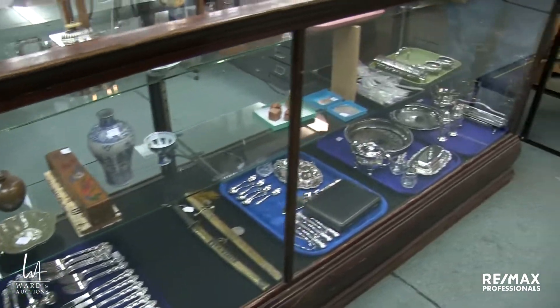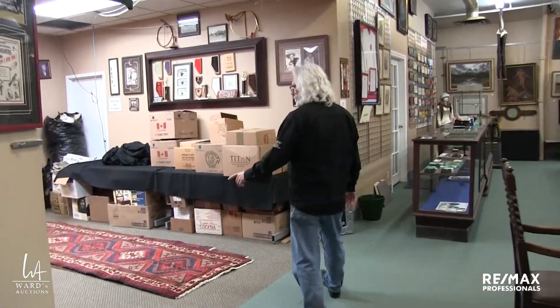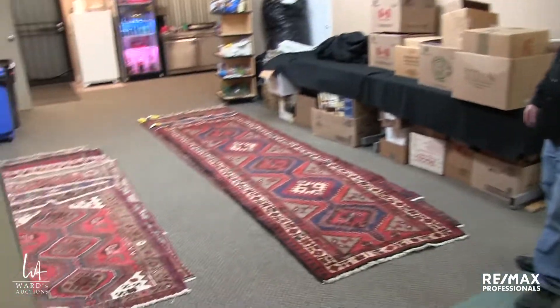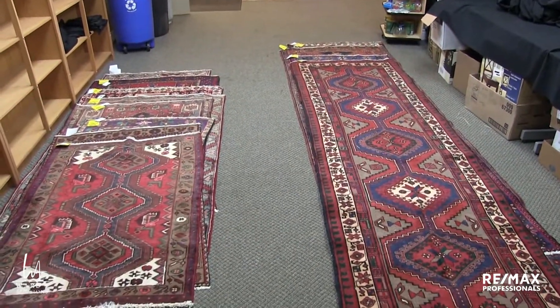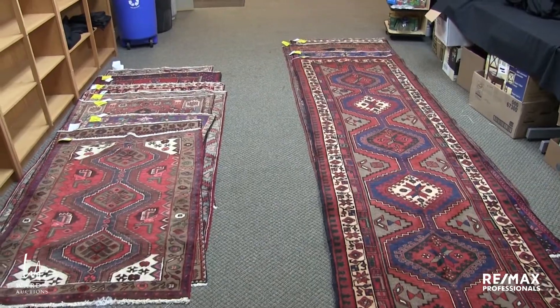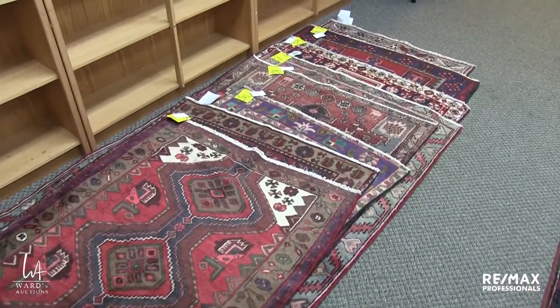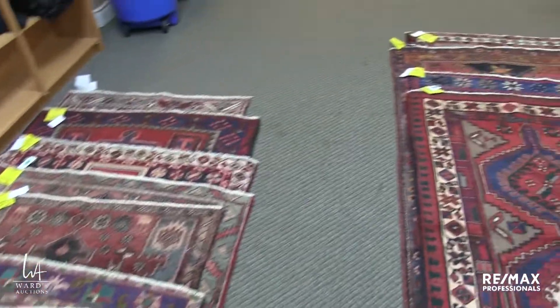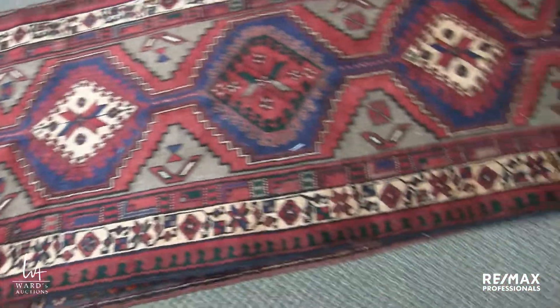Moving right along. We have some flatware — I actually don't remember if we have any sterling in the sale or if it's all just silver plate. I mentioned that we had carpets that couldn't fit on the rack — here you go. This little pile on this side is runners, and the other one is small area rugs. Every one of them is worth your attention. We have pictures on the website so you can get a sense of color, and all the sizes are on the website.